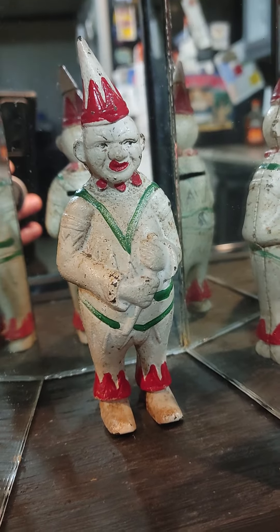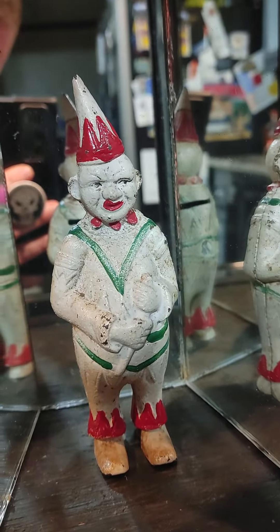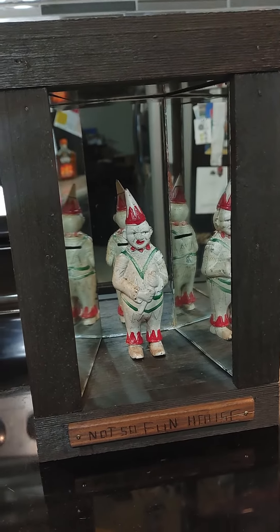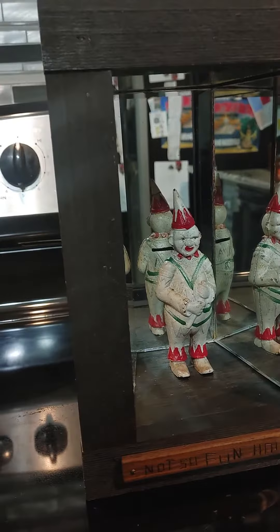Everybody knows I go to antique stores. I do a lot of filming, a lot of ghost hunting, and I've never gone to an antique store that I don't see something absolutely wild — and this is no exception. This vintage clown, they think it's about 100 years old. It's an old vintage clown inside of a custom-made box that says 'Not So Fun House.'